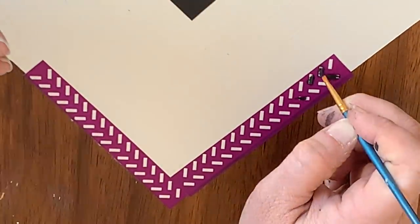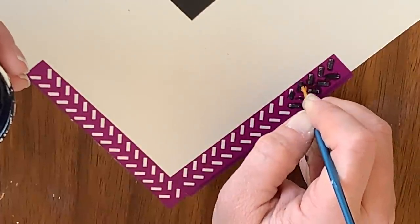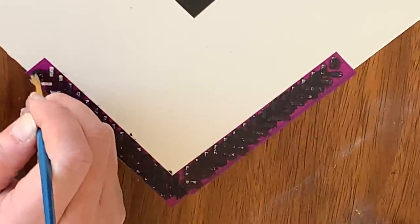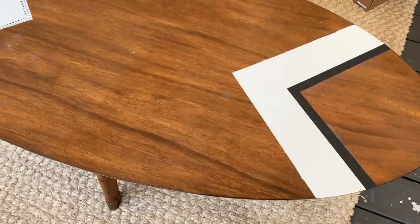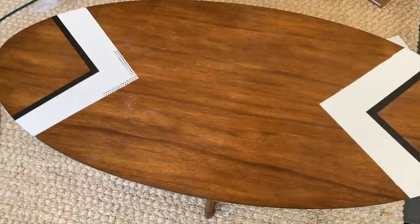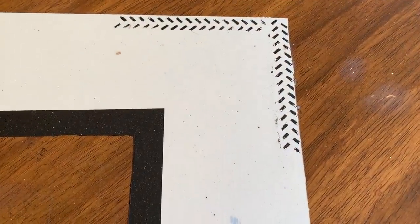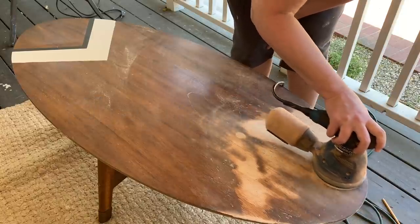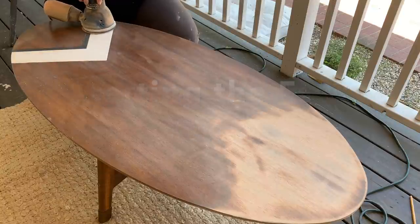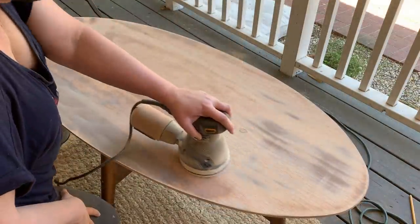Then I got out a Dixie Belle silkscreen stencil and used some more Kohl Black to add in that detail, then peeled back my stencil and was so struck by what I had created, I recorded my real-time reaction. What do you do when you realize the graphic you have made for the oval modern table you're working on looks like a football that a tiny mouse has driven a motorcycle across? Well, you start the fork over. Indeed, friends, I had created a beautiful football worthy of game day. I did need to start over. It's true that someone with more patience could have possibly salvaged this design idea, but I was over it.